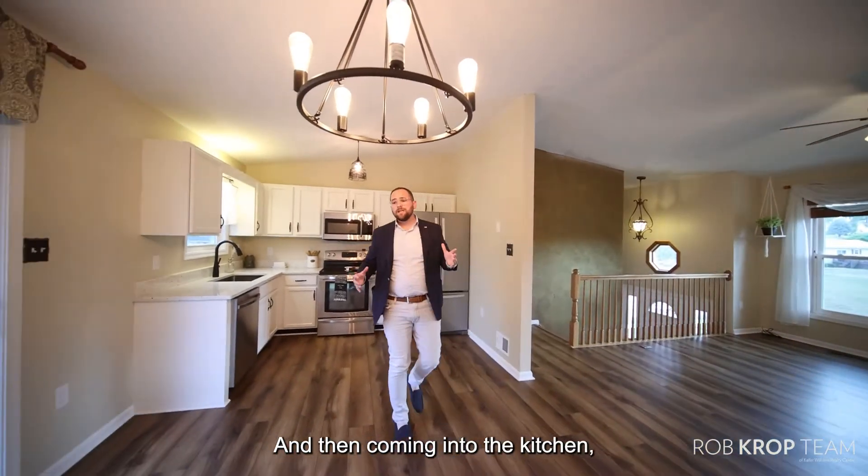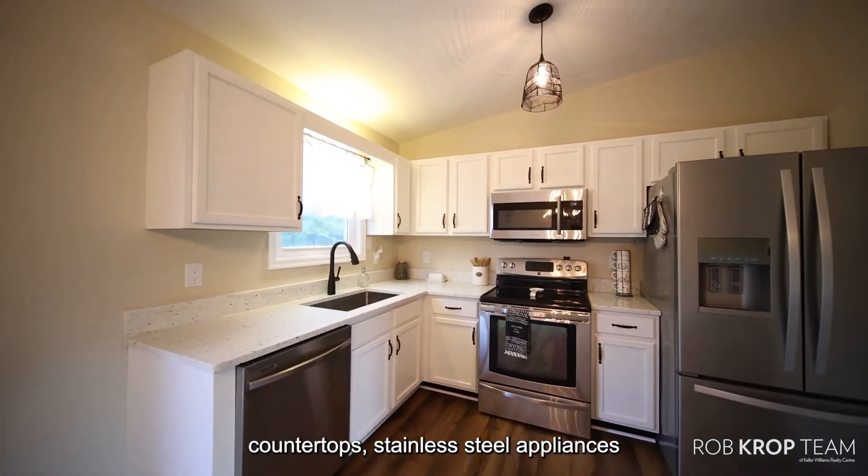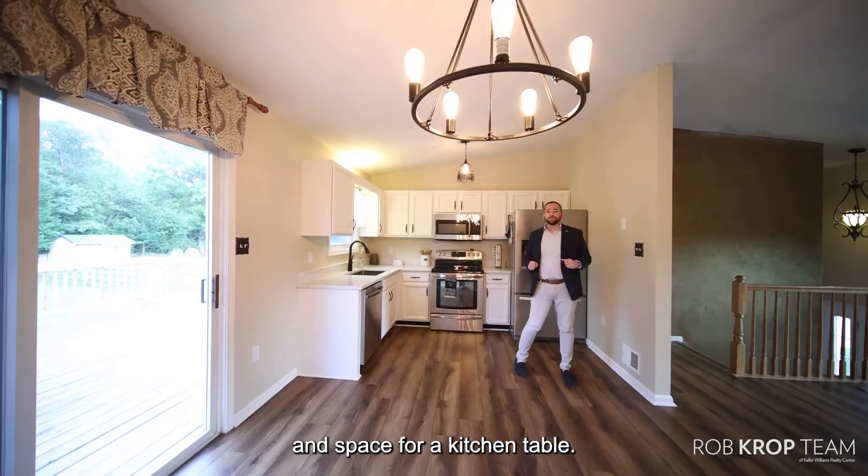Coming into the kitchen, it's been completely updated with beautiful granite countertops, stainless steel appliances, and space for a kitchen table.